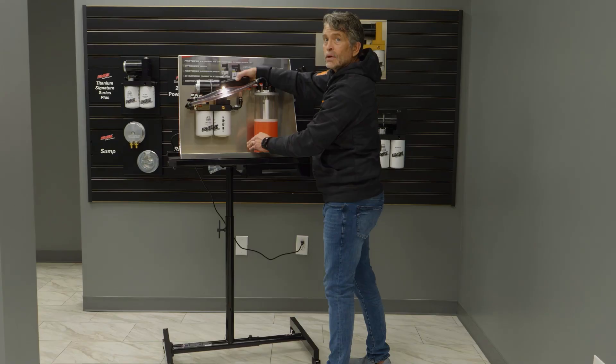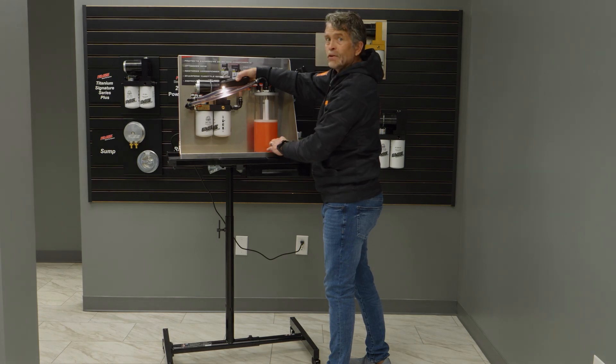Go to fastride.com to find a dealer near you.